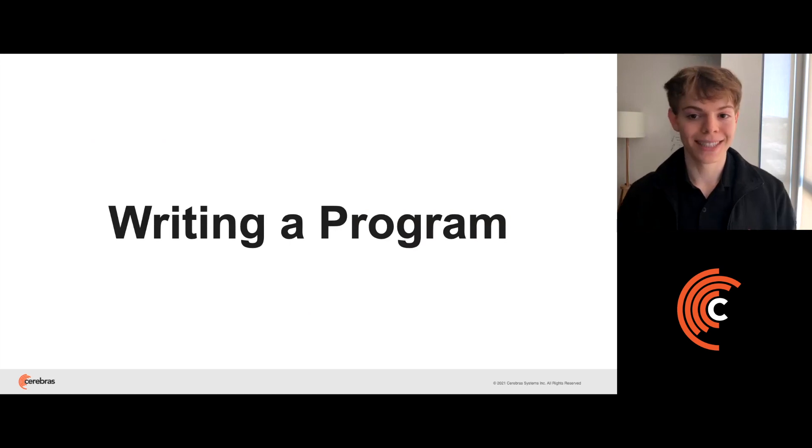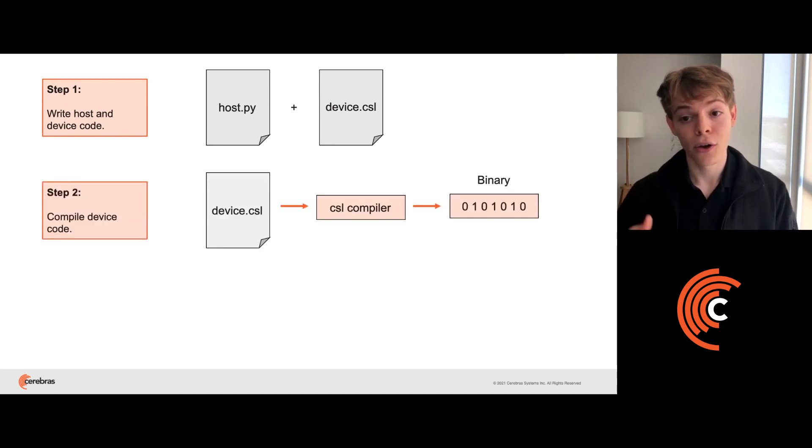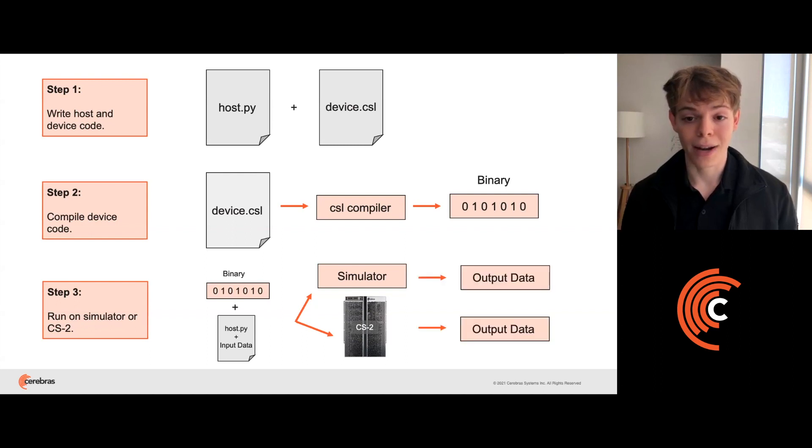Let's now walk through the steps of writing a program using the SDK. First, you compose a host Python program and a device CSL program. In the host program, you'll define what data should be sent to or received from the device. Then you'll compile your device code through the CSL compiler to generate a binary. Finally, you'll use the host Python program to load the binary onto the CS2 or the software simulator, and when execution is completed, you'll read back the output data from the host to proceed with your application code.